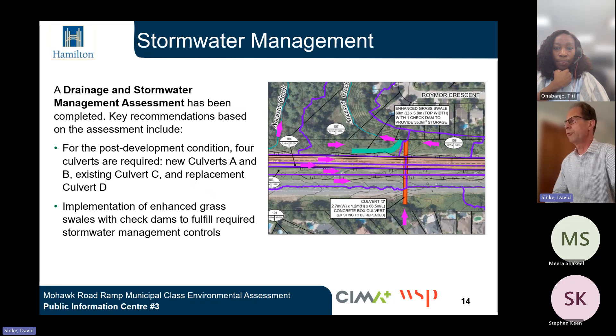A stormwater management and drainage study was also completed. Key recommendations for the post-development condition — following construction of the ramp and truck climbing lane — include that four culverts will be required: new culverts A and B and existing culverts C and replacement culvert D, as shown in the graphic. Implementation of enhanced grass swales with check dams are required to fulfill the stormwater management control requirements for the project.